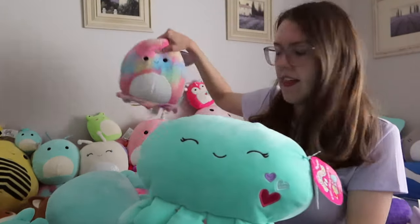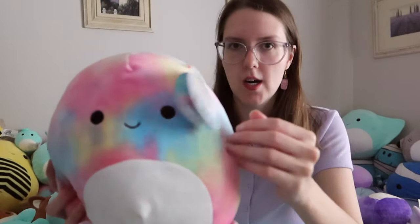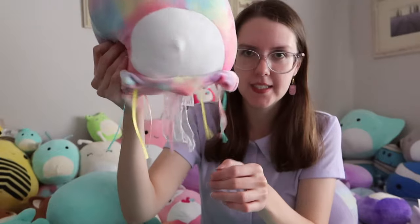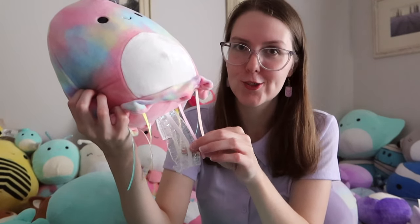Also yesterday, this jellyfish came with my Olena. She's a tie-dye jellyfish — one of the new ones. I think she came from the Squishmallows website but I got her off Depop. I just love that the jellies have these little ribbons coming out of them. I love all the different textures on Squishmallows, and I really love the texture of this ribbon — it's just so nice to feel.